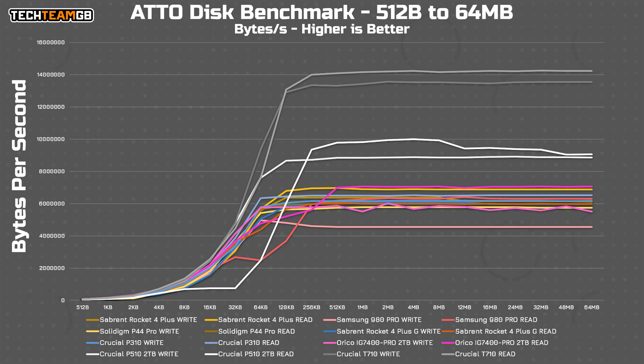Finally, for the synthetic benchmarks, we have the ATTO disk benchmark, and it's pretty clear which drive is the fastest. The T710 doesn't suffer from the same lagging performance as the T510 and holds a convincing, if small, lead over basically every other drive tested, with the higher available bandwidth really coming into play at block sizes larger than 64 kilobytes. Interestingly, ATTO only gets around 14.2 GB/s on reads and 13.6 GB/s on writes — a touch lower than the claimed figures, though not surprising.